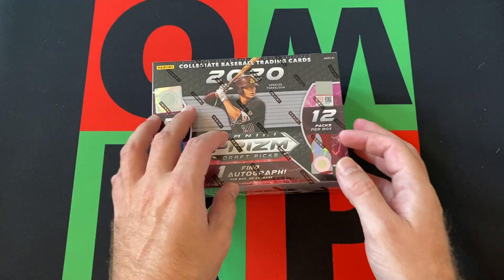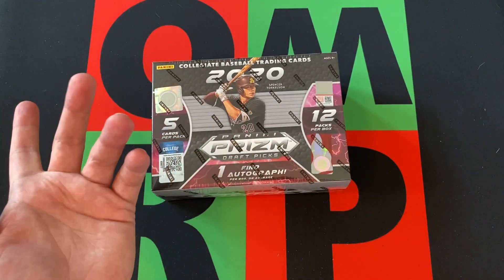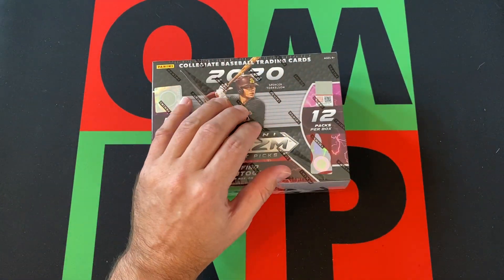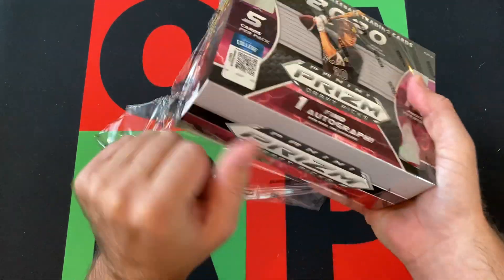Spencer Torkelson is on the cover — obviously he was the number one pick from last year. So we're looking for some of the prospects coming up in the system right now.